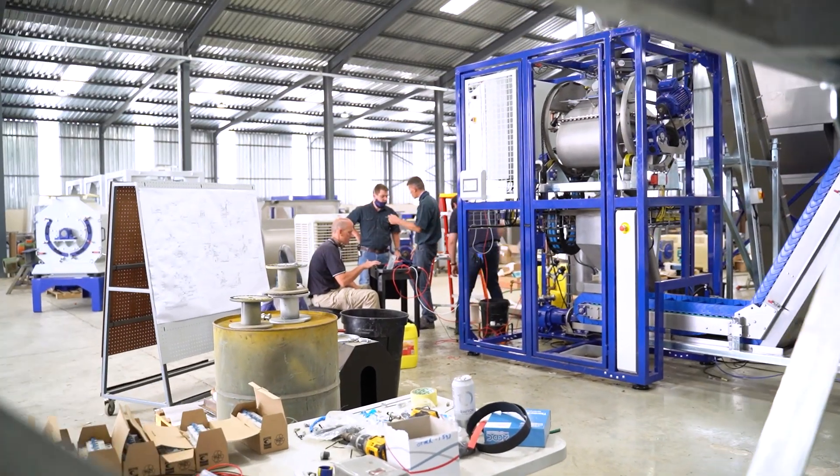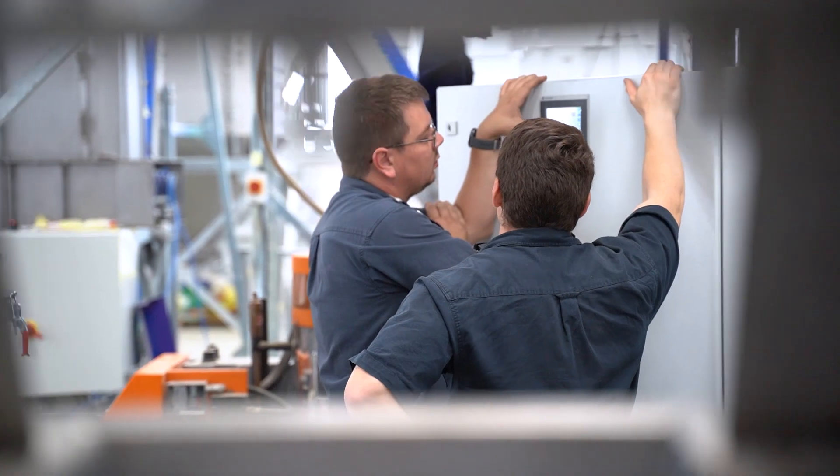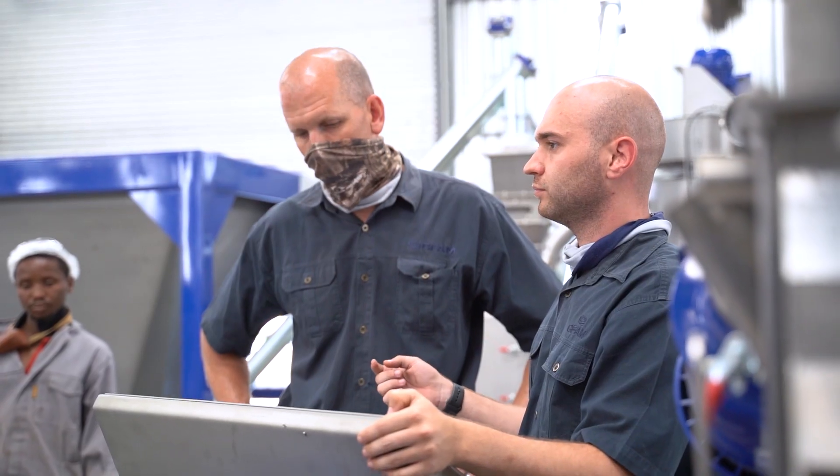We are always trying to make the system not only reliable — because that must be a given — but also simple, intuitive, and easy to maintain. Simple to understand, simple to operate, to make machines truly built in Africa for Africa. We invest in technology and smart machines to make the operation of the machine as simple as possible.